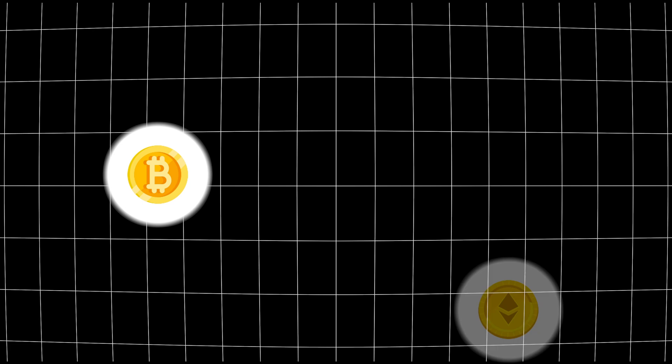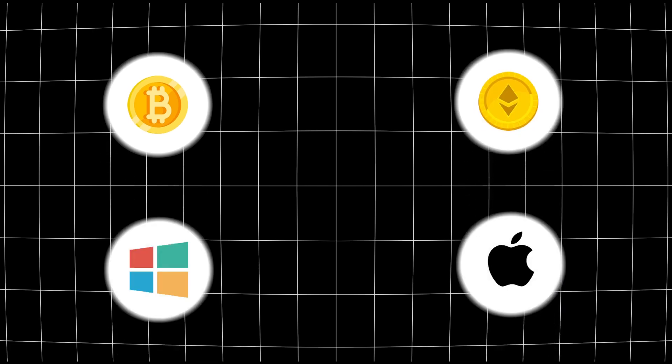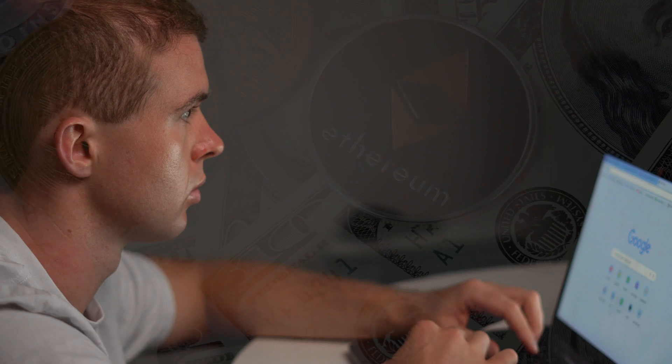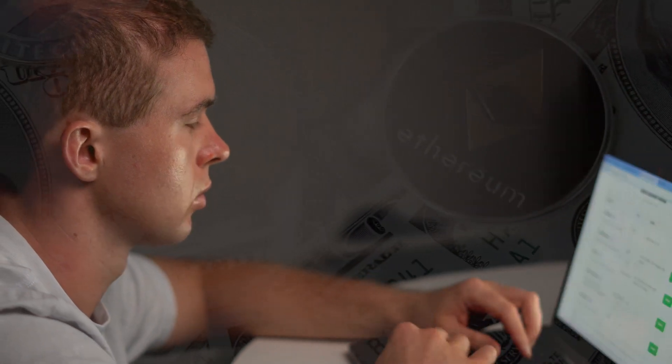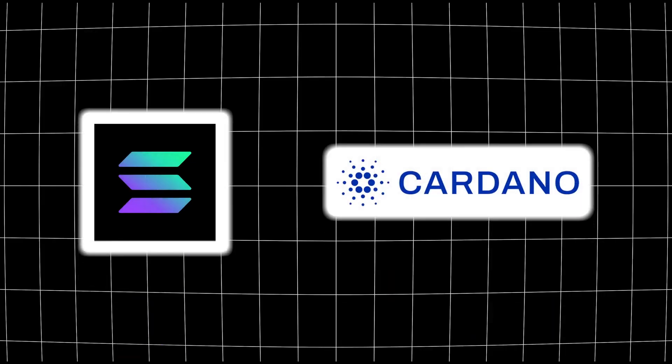Investments like Bitcoin and Ethereum are essentially like the Microsoft and Apple of the crypto space. They're really big established cryptocurrencies and they make up the bulk of the crypto market cap. Bitcoin's worth well over a trillion dollars at the moment and Ethereum is worth about half a trillion. Smaller cryptocurrencies like Solana and ADA will potentially give you a better return because their market caps are a lot smaller — they don't need as much money to drive the price up or down.